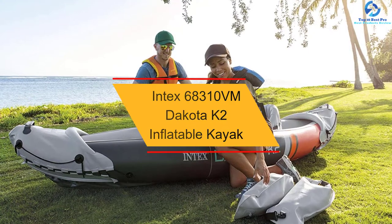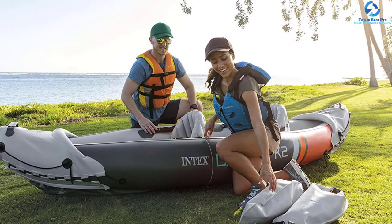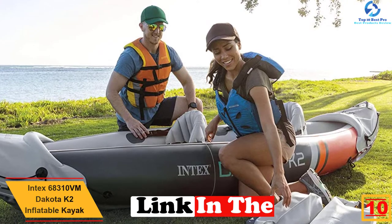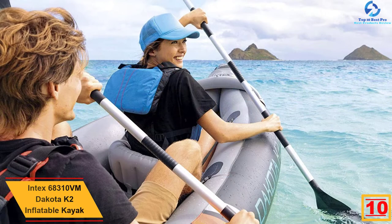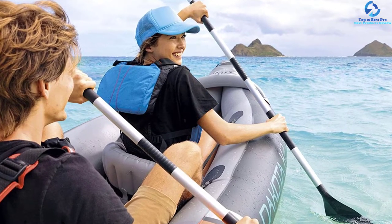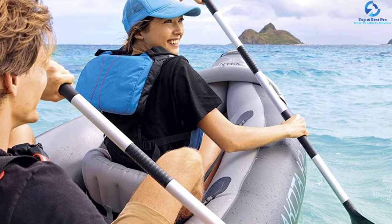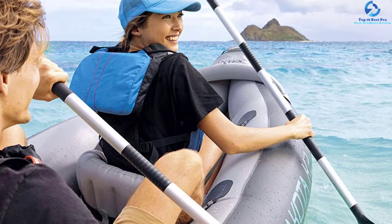Starting at number 10, we have the Intex 68310VM Dakota K2 Inflatable Kayak. This inflatable kayak comes with a seat for 2 people with a maximum weight-bearing capacity of up to 400 pounds. The equipment also comes with 86-inch oars for efficient rowing of the kayak. Enjoy outdoor activities like rowing with your partner by hitting the water with this product. It comes with aluminum oars, a carry bag, and an air pump so that you can take everything to the coast, rivers, and lakes.